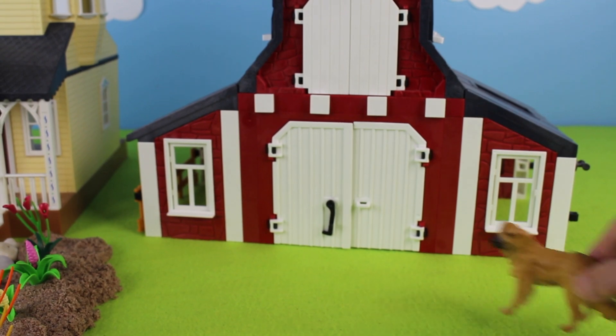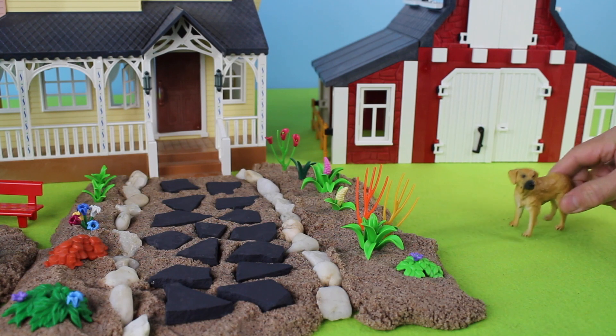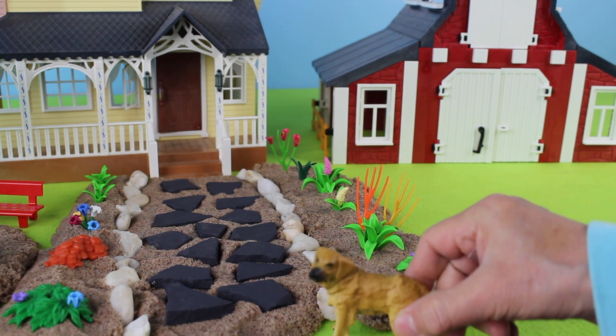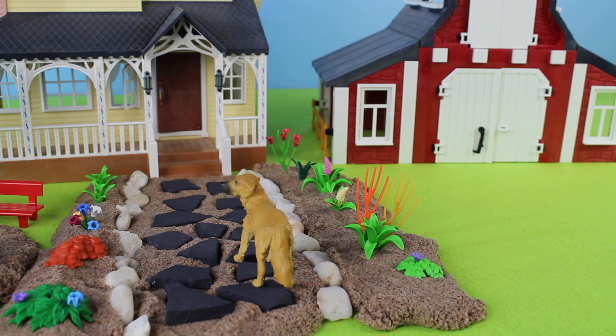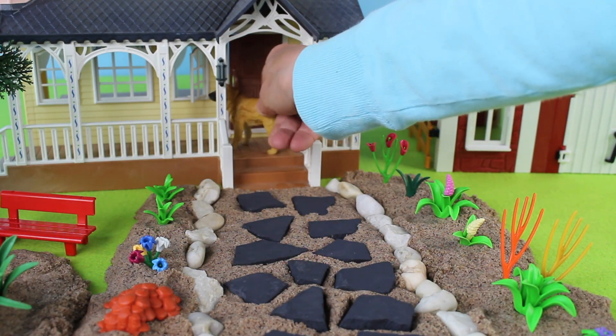Here comes the farm dog. I think he's curious and is coming to take a closer look at you. And there he goes towards the farmhouse — now the dog is going to lay on the steps of the farmhouse.